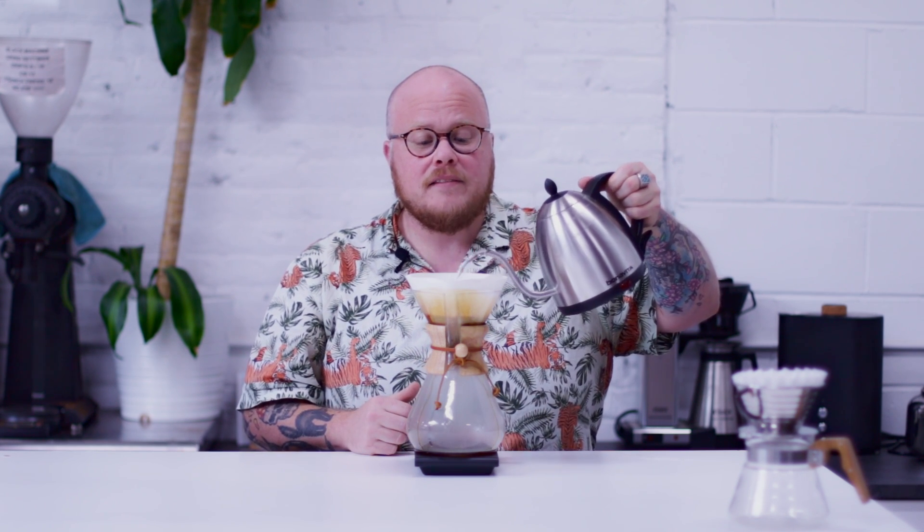Hey everybody, I'm James, back here again with Coffee Stories - this time it's our November Coffee Stories. I am the coffee educator here at Driftaway, and I am actually in the middle of brewing the fruity profile on this Chemex. This is the fruity profile for our November Coffee.